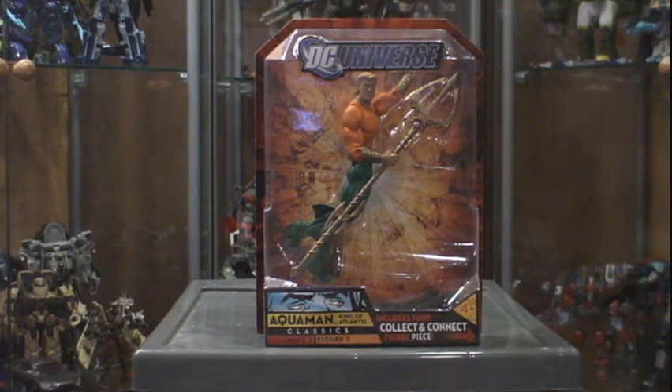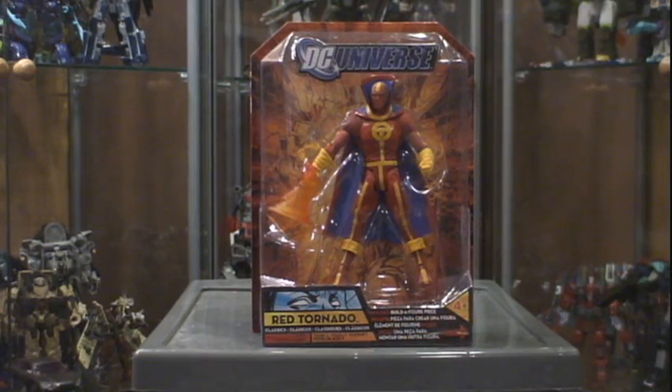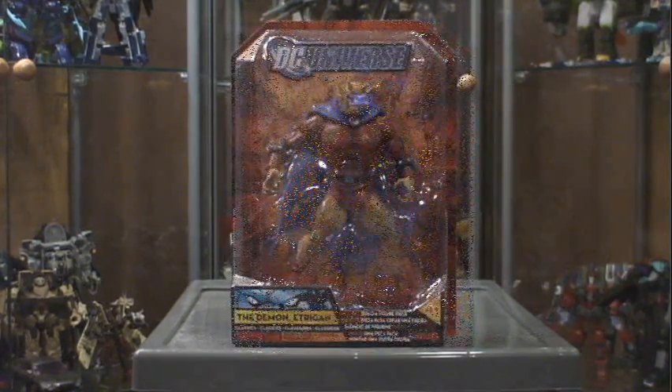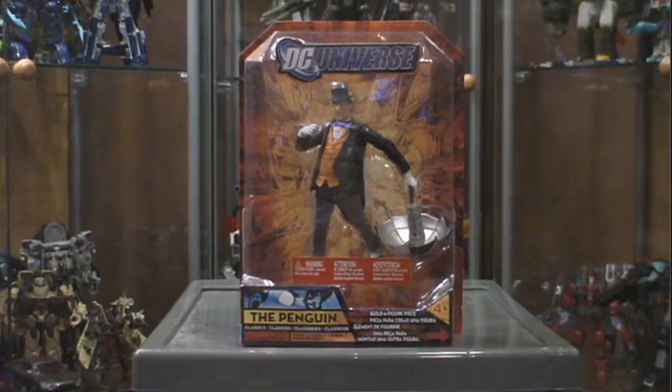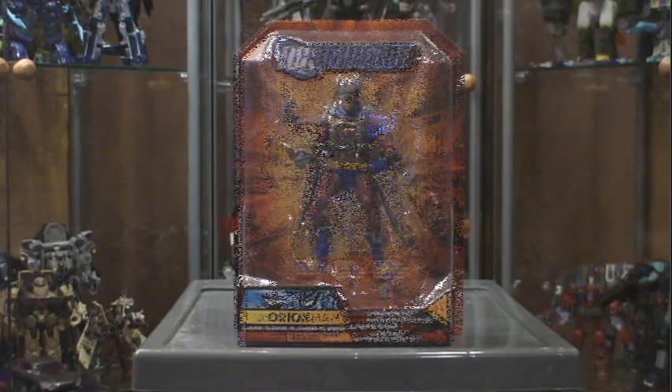I'm missing Harlequin — hopefully I can find her somewhere. She comes with the head and torso of Gorilla Grodd, so hopefully soon. Also from the same guy I got complete Wave 1, so I can build Rex Mason the Element Man. From Wave 1 we've got Red Tornado, the Demon, the Penguin, Orion, and last but not least Batman — which I already have, so the loose Batman will probably go to a contest as well.